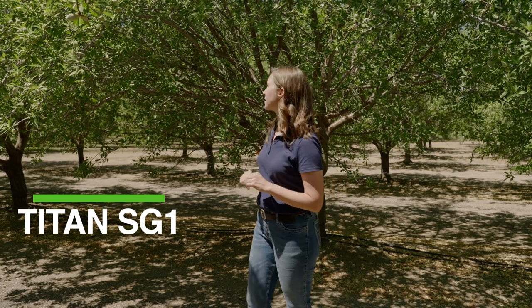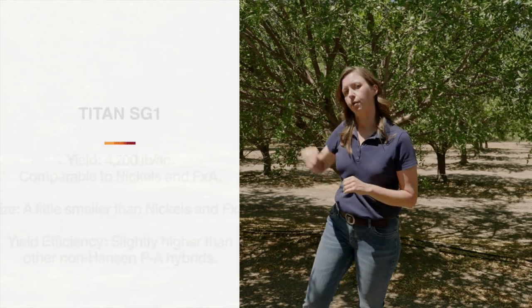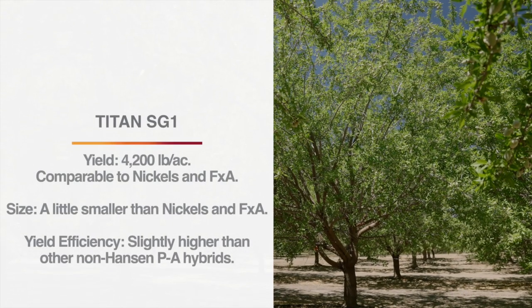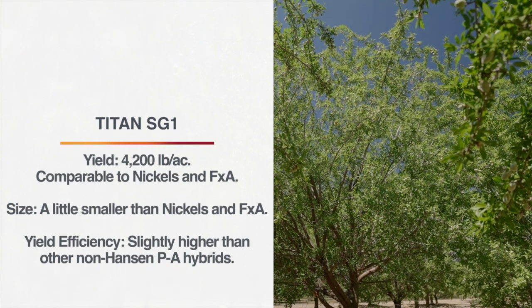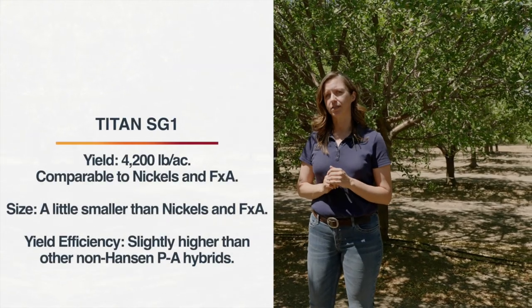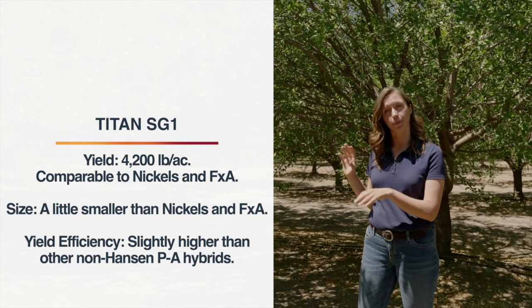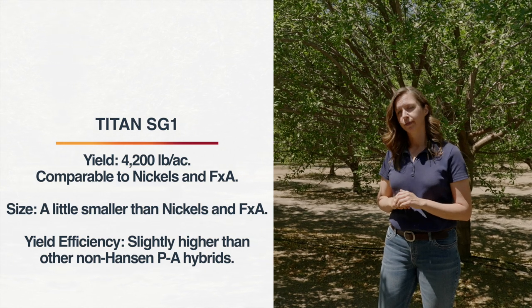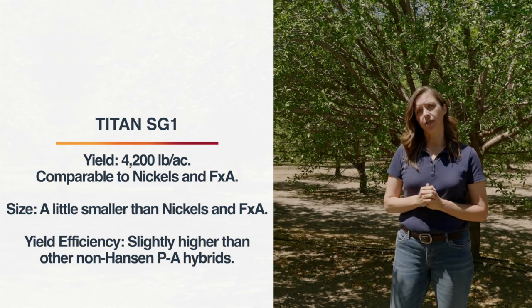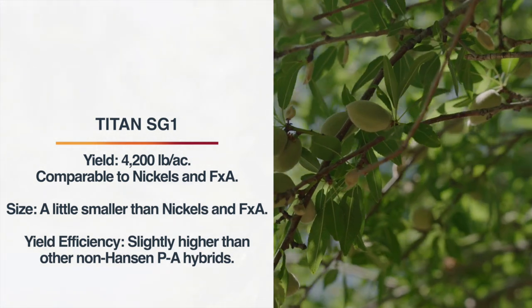Here we have trees on Titan SG-1, another peach almond hybrid. Nice big leaves, good set, good interior fill of the canopy. These trees have averaged 4,200 pounds per acre in those prime production years, which is actually higher than Nichols and FXA, but should be taken with a grain of salt because these were added last minute and they're not as replicated as the rest of the trial. I can confidently say that yields will be at least as high as Nichols and FXA in a comparable setting.